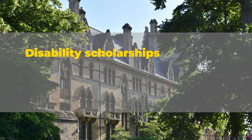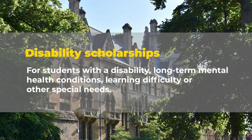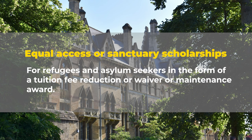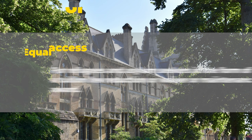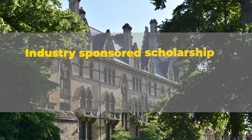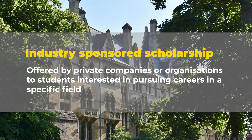There are disability scholarships that provide support for international students with a disability, a long-term mental health condition, a learning difficulty, or special needs. Then there are scholarships offered for refugees or asylum seekers who have fled persecution from their home countries, in the form of tuition fee reduction, waiver, or maintenance — these are called equal access or sanctuary scholarships. There are also research scholarships offered to students to pursue research in a specific field, and industry-sponsored scholarships that private companies or organizations offer to students interested in pursuing careers in a specific field.